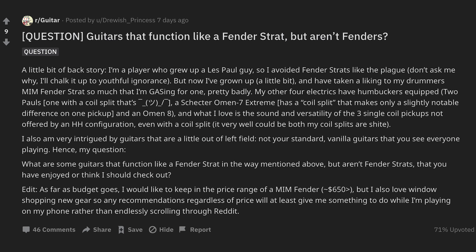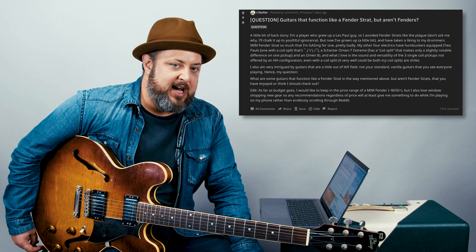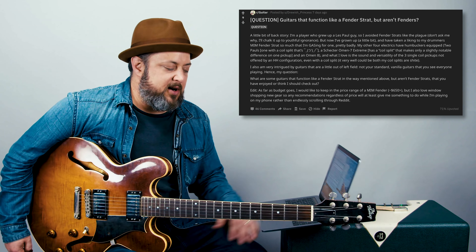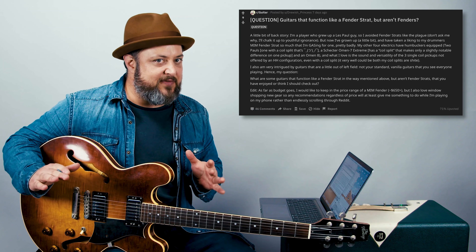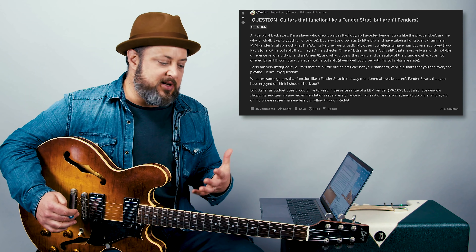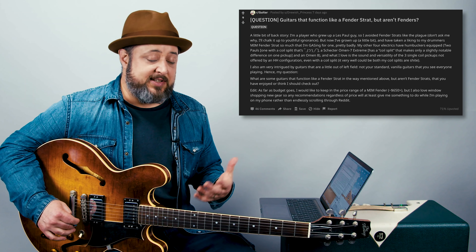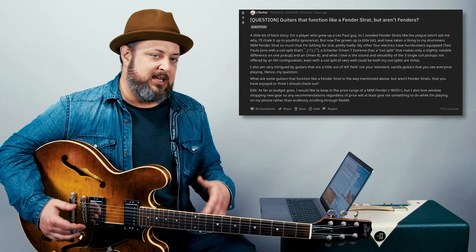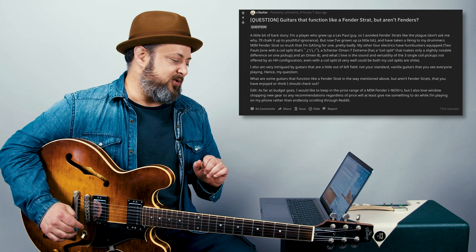Question: guitars that function like a Fender Strat but aren't Fenders. The first two guitars that come to mind are not in your price range, but two guitars I really like that can get closer to a Fender sound than a humbucker guitar — especially a Les Paul — would be a G&L, although I don't know if that's cheating because Leo Fender started G&L after Fender. They don't sound exactly like a Fender Strat, but they give you that spanky bell-like tone that you cannot get from humbucker guitars. The other guitar I like a lot are the Music Man guitars. When I did my guitar tours with Hunter Hayes and he was showing his signature model — he's mostly a country player but he likes to rock too — that guitar gave him a lot of versatility. G&L and Music Man guitars are a little left of the mainstream, so maybe check those out.